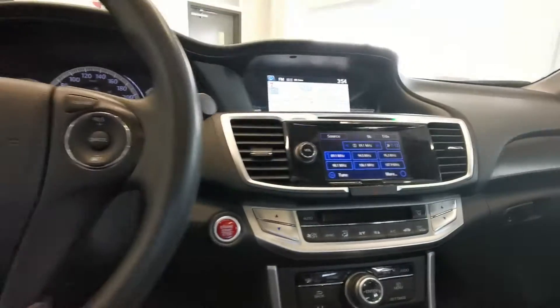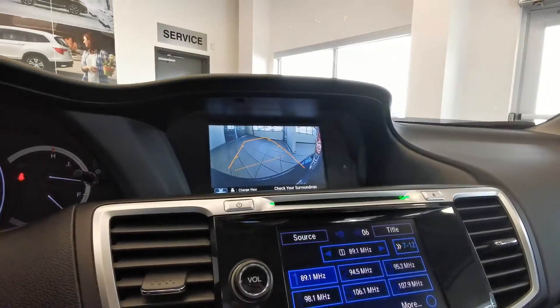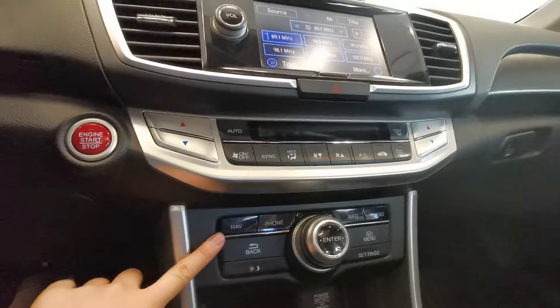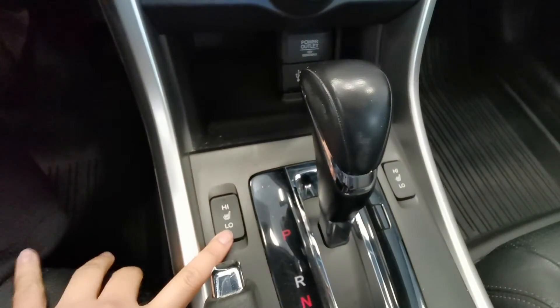Here is the steering wheel with push button start, navigation, and backup camera. You've also got the infotainment system and heated seats.